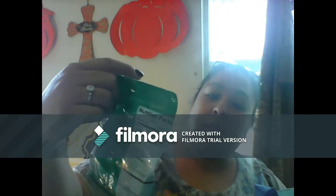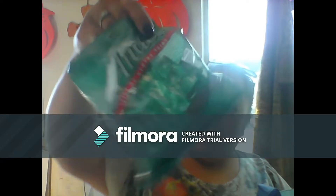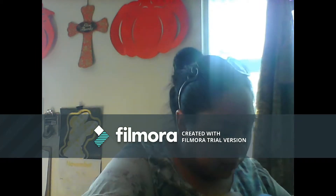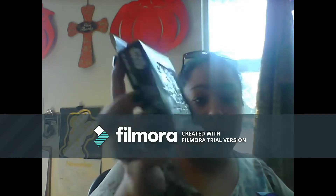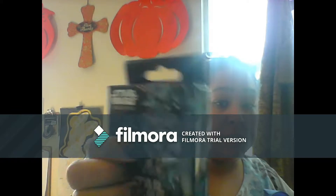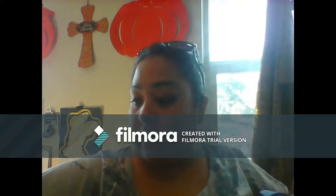For my husband, I got some of these Andes Mint Thins. And then I found the other one — I collected the other one — and I found this one in the tin. So I found that as well.